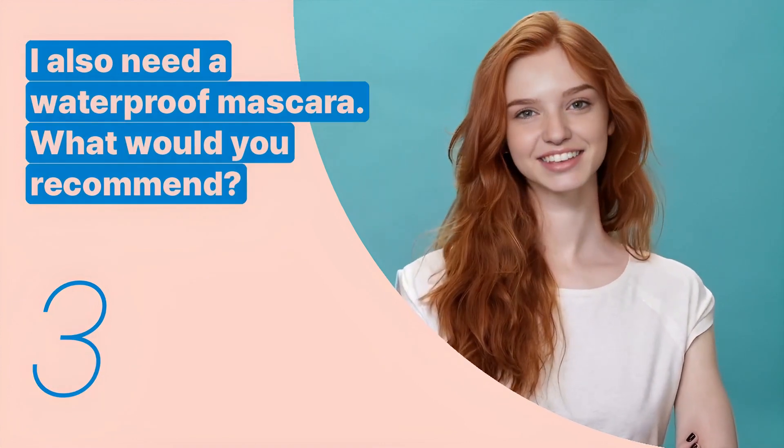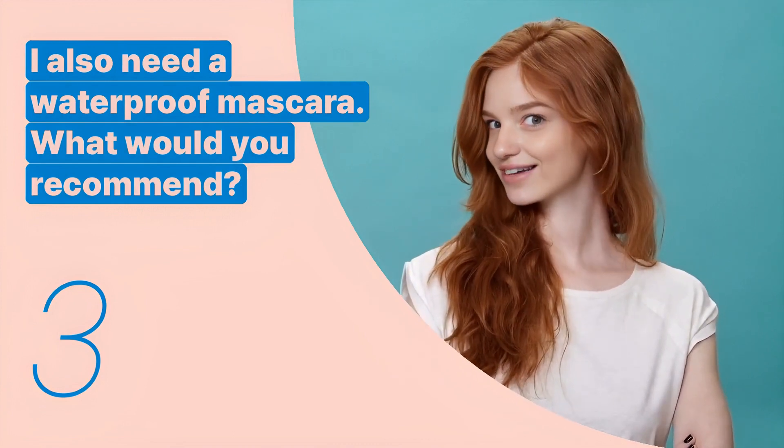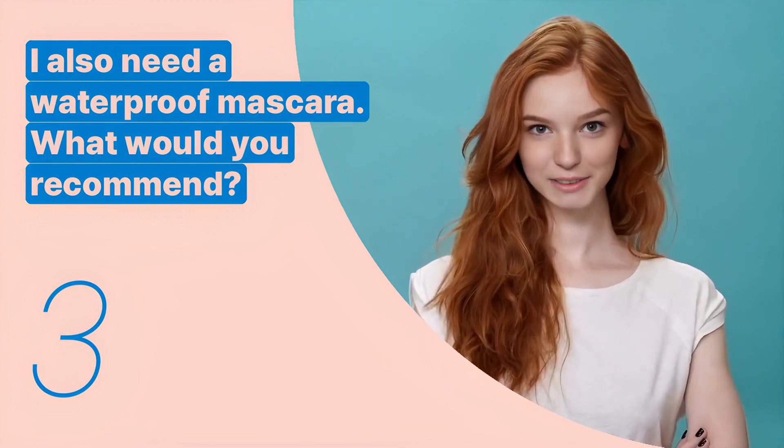The third key expression is: 'I also need a waterproof mascara. What would you recommend?' This sentence is used to ask for recommendations for a specific type of makeup product.